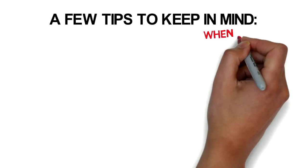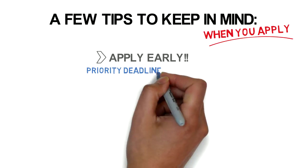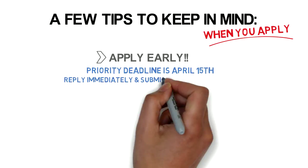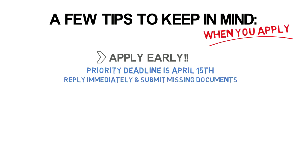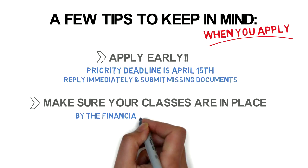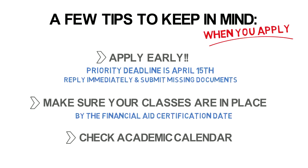Here are a few tips to keep in mind when you apply. Apply early — the priority deadline is April 15th. If additional information is requested, please reply immediately and submit any missing documents. Make sure your classes are in place by the financial aid certification date. Lastly, check the college's academic calendar for the specific date each semester.